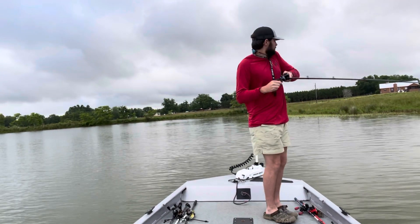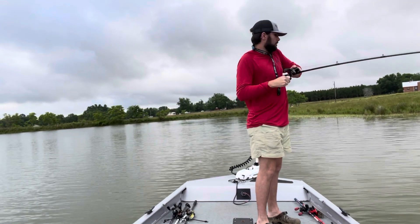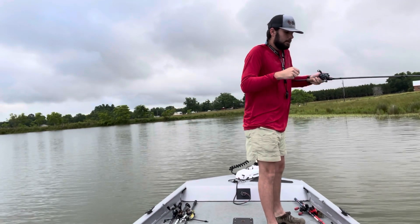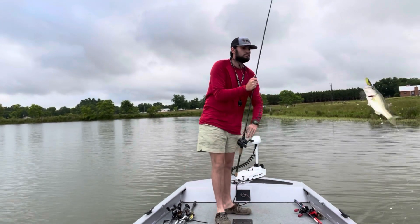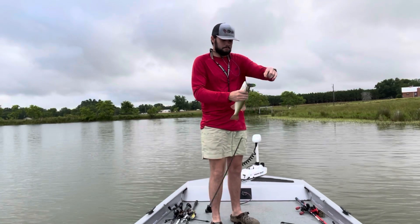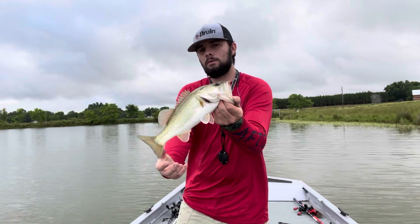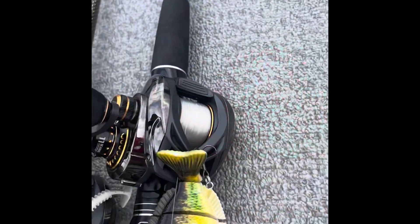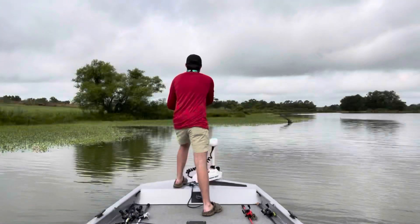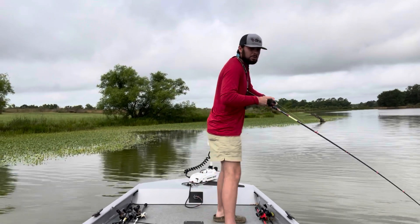First cast with a frog at this spot, got a little one. Not a very big one but we'll take it, it'll count. There's a bite right there — little one, but we'll take it.